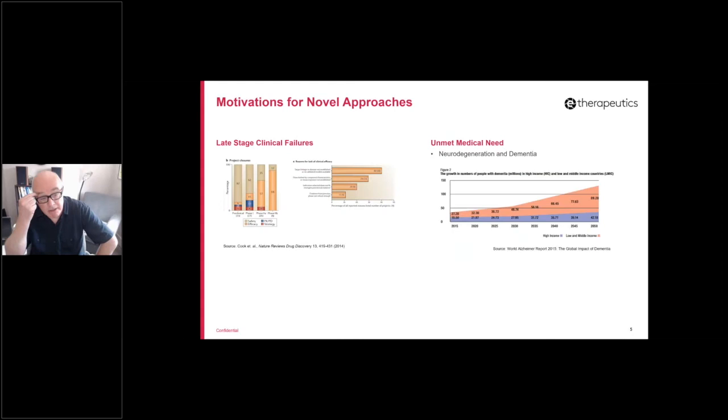Just to dive into this in a bit more detail — there are a couple of motivations for novel approaches. This diagram on the left is from a paper analyzing the reasons for late-stage failures, I believe from AstraZeneca. A large majority of late-stage phase two and phase three failures are effectively because the biology being targeted is incorrect. We don't know enough about the biology, or the targets identified don't actually modulate the biology of interest, or the modulated biology doesn't have an effect on the disease.